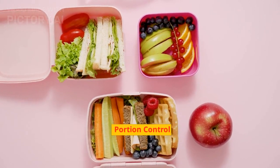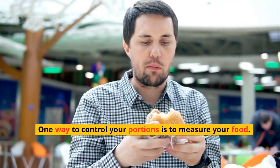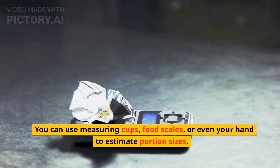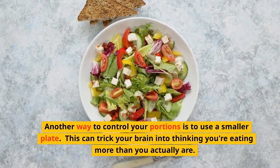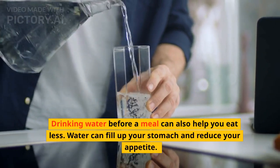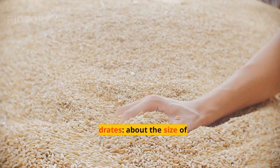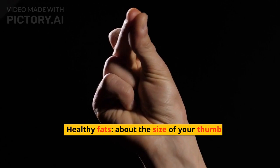Portion Control. Portion control means eating the right amount of food for your body's needs. One way to control your portions is to measure your food. You can use measuring cups, food scales, or even your hand to estimate portion sizes. Another way to control your portions is to use a smaller plate. This can trick your brain into thinking you're eating more than you actually are. Drinking water before a meal can also help you eat less — water can fill up your stomach and reduce your appetite. In general, a balanced meal should include protein about the size of your palm, carbohydrates about the size of your fist, vegetables at least half your plate, and healthy fats about the size of your thumb.